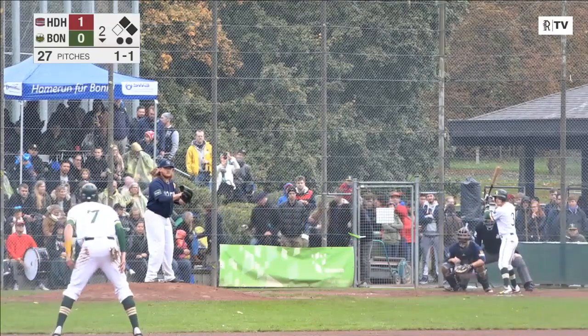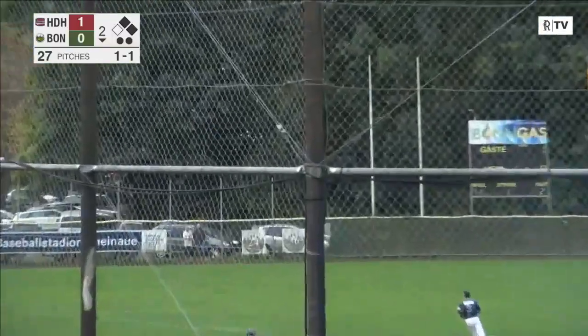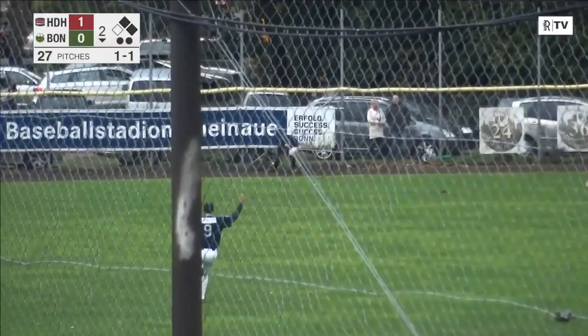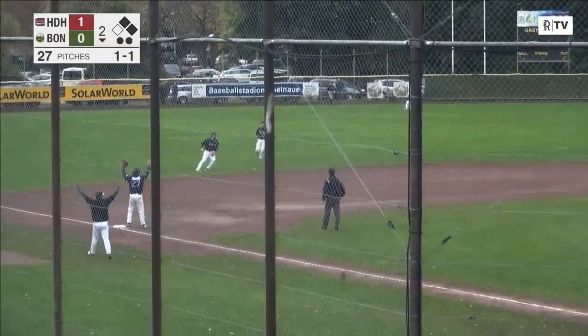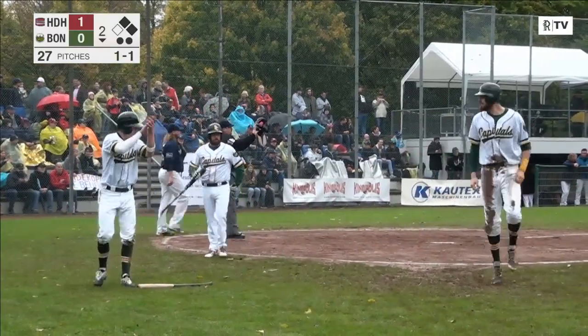Schmitz at second base, Lancourse to first. The pitch — a fly ball, left field. Sasha Lutz drifting over towards the gap. Can he get there? He dives. He cannot get it. It's a base hit and one run scores. Here comes Lancourse — he's going to score. Jan Jakob — a two-run double, and Bond leads 2-1.